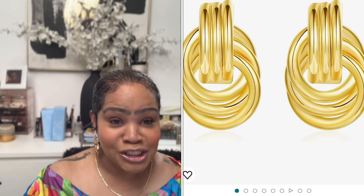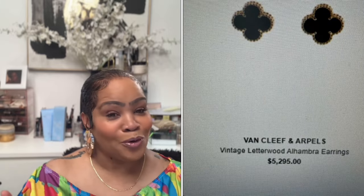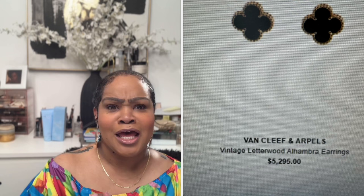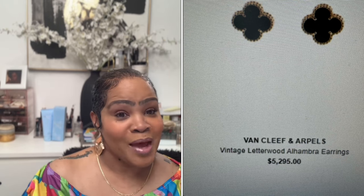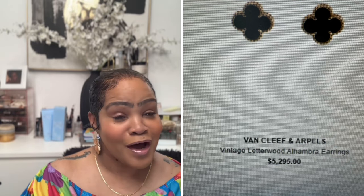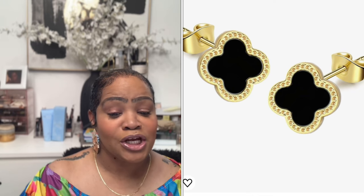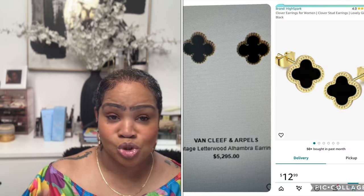Now, Van Cleef — people are going crazy over Van Cleef. I actually just saw a dupe for Van Cleef at TJ Maxx, go figure. The Van Cleef earrings are $5,295. I love the look but I can't do it. Amazon has a very similar pair — the Heise Park Clover Stud Earring for Women — for $12.99.